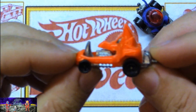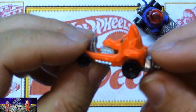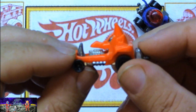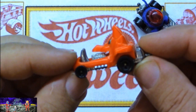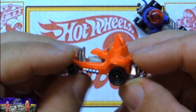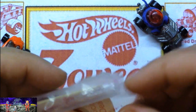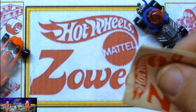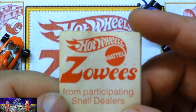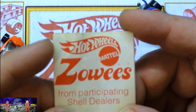The Diablo is a cool looking car, though not one of my favorites — I would have rather had the truck. I was really just trying to find a catalog without spending an arm and a leg. Maybe I'll give this away as a little prize on the YouTube show. And here is the little catalog that came with each one to get you jazzed up on collecting the other Zowie Hot Wheels from participating Shell dealers.